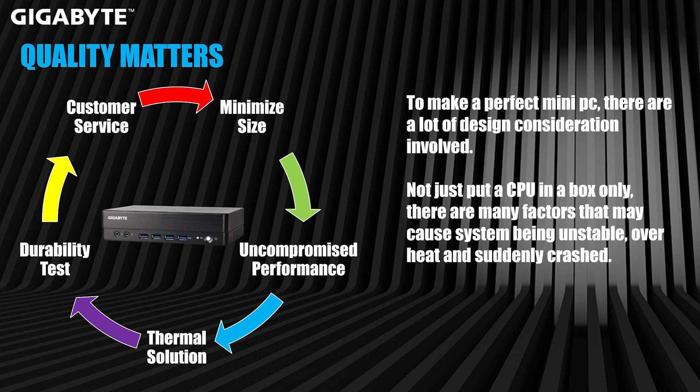Starting with minimizing the size — we picked 4 by 6 inches — the next goal was uncompromised performance. A lot of people say it's a dilemma: you cannot have performance with the size at the same time. But right now, we've made it. Thanks to our R&D, we're able to make a small PC but maintain powerful performance.